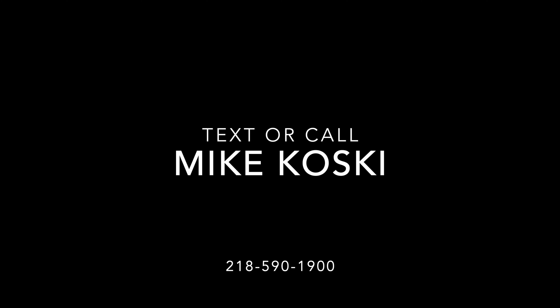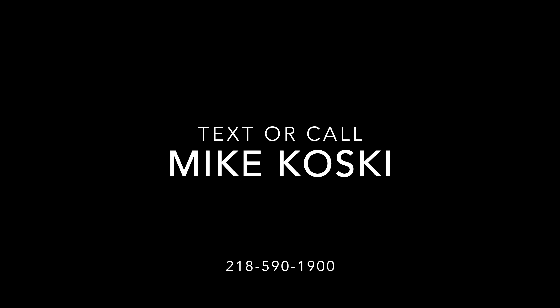Alright guys, I hope you enjoyed the video. Again, my name is Michael Koski with Bullion RV in Duluth, Minnesota. If you have any questions on this Montana or the hundreds of other RVs we have in stock, please don't hesitate to call 218-590-1900. Thank you so much and have a great day.